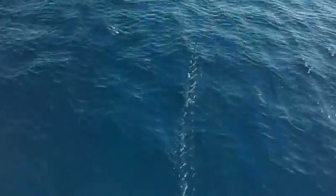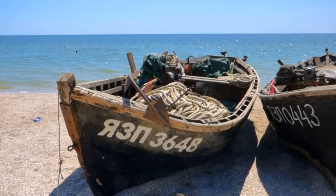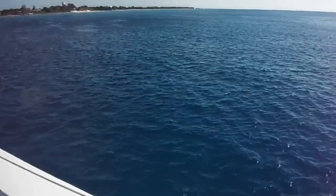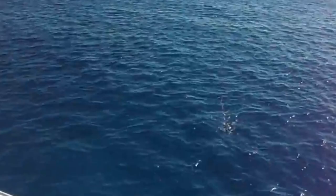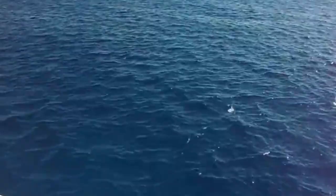Some can jump so high they accidentally land themselves in small boats. The longest recorded flying fish glide was a quarter of a mile long, though on average they don't reach half this distance. Most flights last only a few seconds, but the longest recorded flying fish glide was 45 seconds.